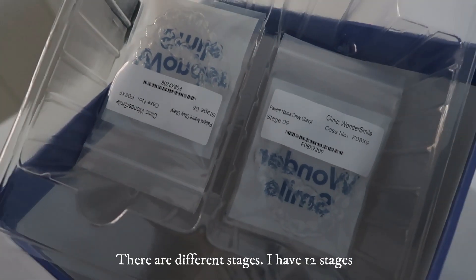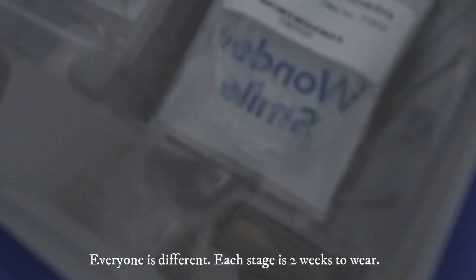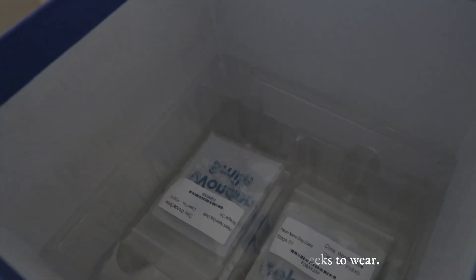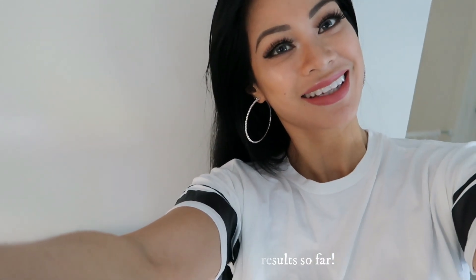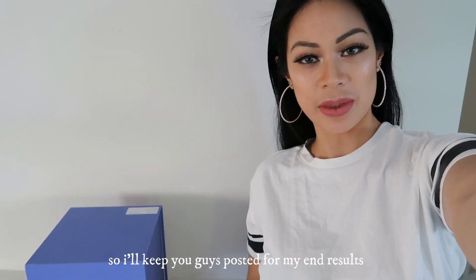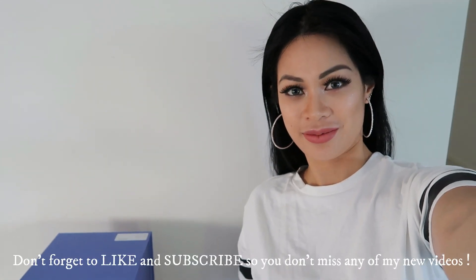I've got different stages — I have 12 stages total, though everyone's different. Each stage is two weeks to wear, so that's 24 weeks for me. I'll keep you guys posted for my next video. Don't forget to like and subscribe — bye babes!